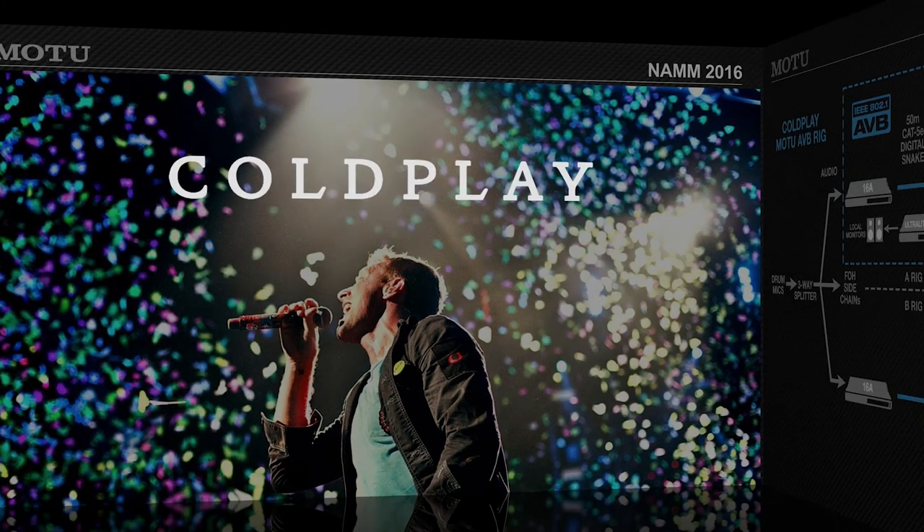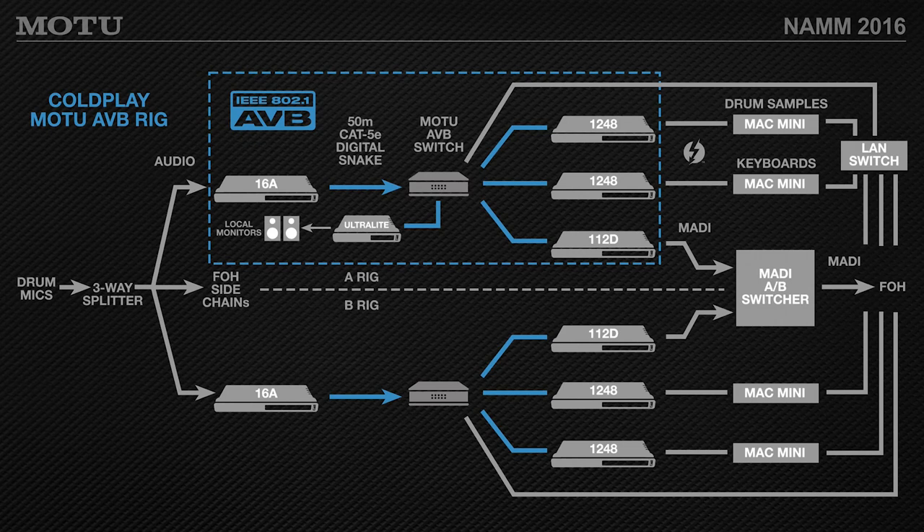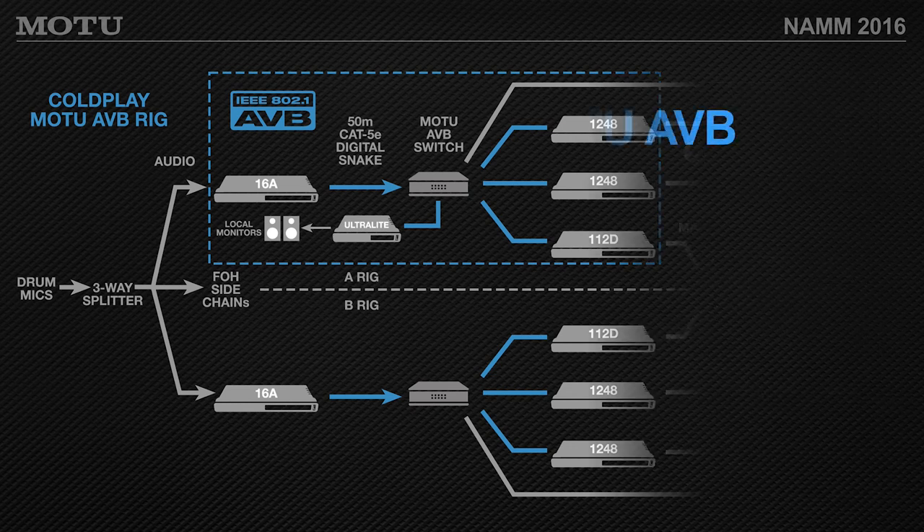Coldplay, obviously one of the biggest bands out there, is using Motu AVB interfaces. Their setup has drum mics going into a 16A so the musicians can locally listen via monitor to a switch. Drum samples are getting triggered, there's an area network switch, MADI — it's a very elaborate setup for triggering samples, sub-mixing, and in-ear monitors.